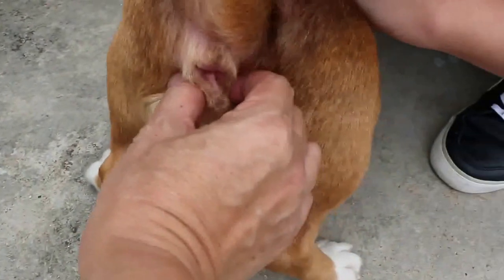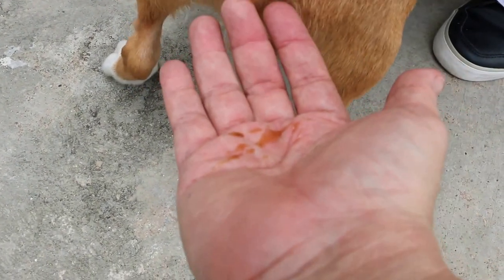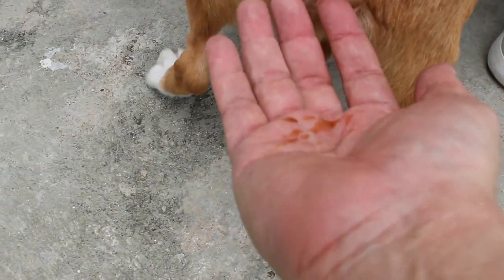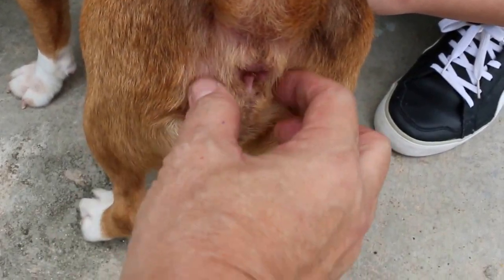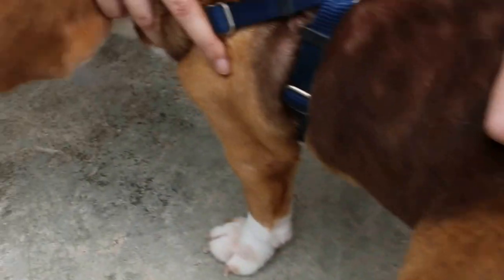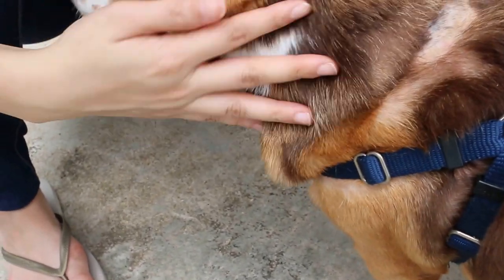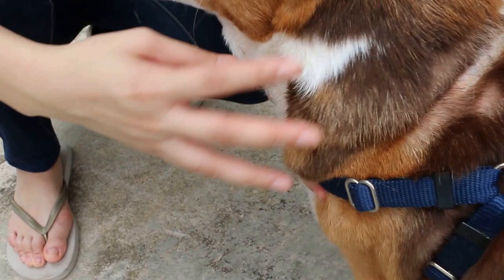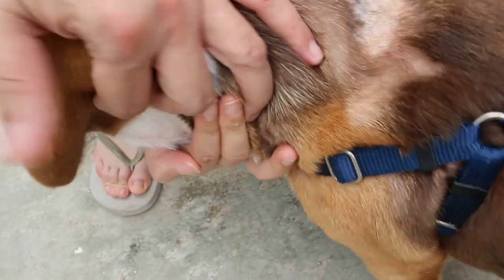The anal glands are not too swollen right now, but they are there. This one will probably need anal gland surgery, otherwise it will be really terrible. After treatment, two weeks later, I'll do the anal sacculectomy to remove the two anal glands. For the ear, because it's a floppy ear, I'll advise surgery to open up the vertical canal wall so that there's drainage, otherwise the dog will be scratching the ears all the time.